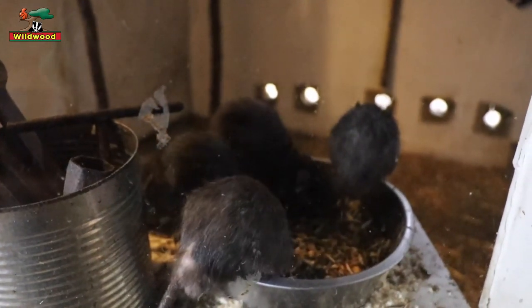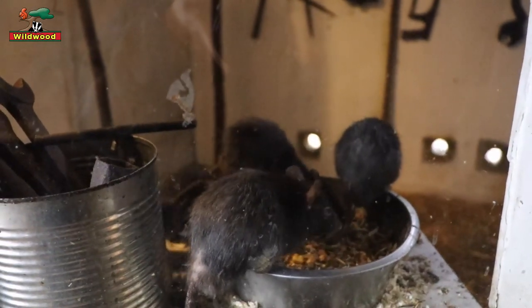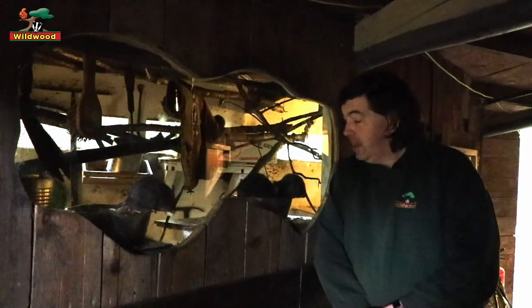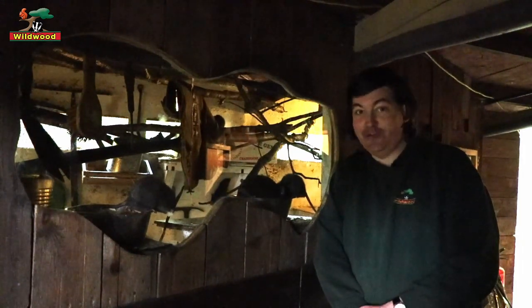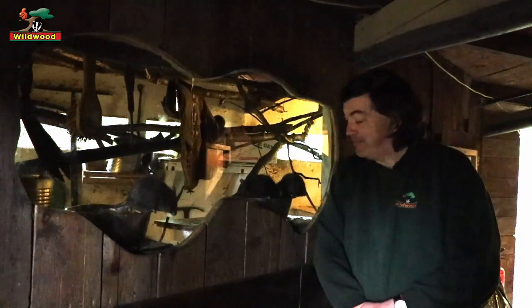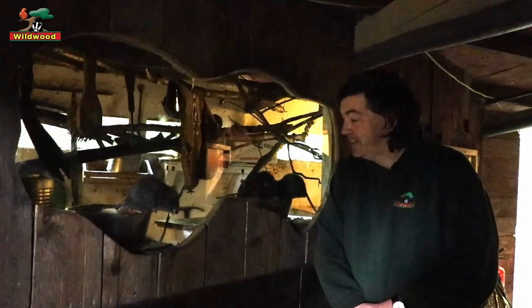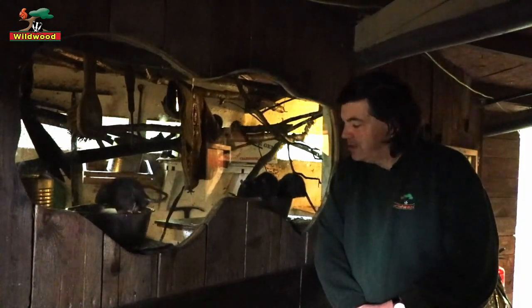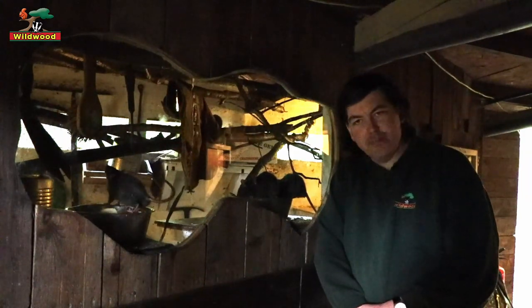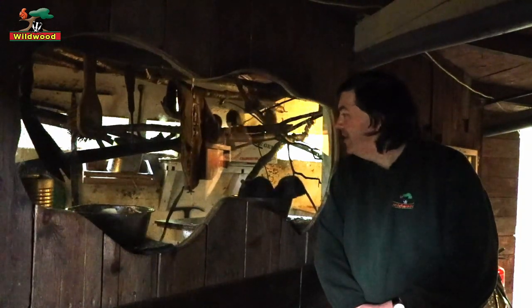Black rats are now thought to be extinct in Britain. One of the differences between them and the brown rats is these guys like it a little bit warmer. In this exhibit we actually have a special bedroom area for the black rats with underfloor heating, and on cold days you'll find them all snuggled up in a huge pile. Something that's true of both the brown rats and the black rats — they do like living in groups. Sometimes there'll be arguments and squabbles, but by and large they like being with other rats.